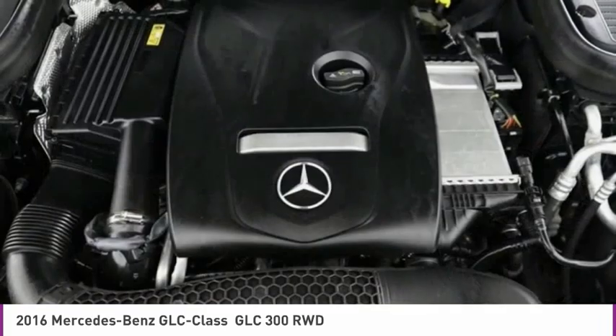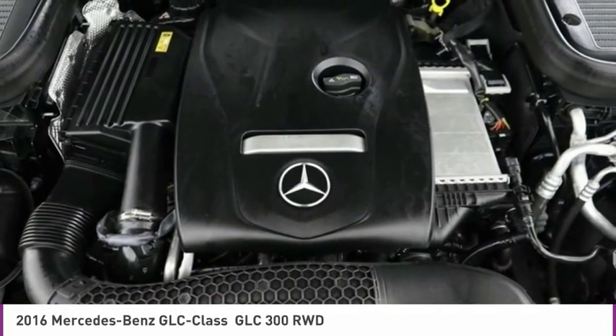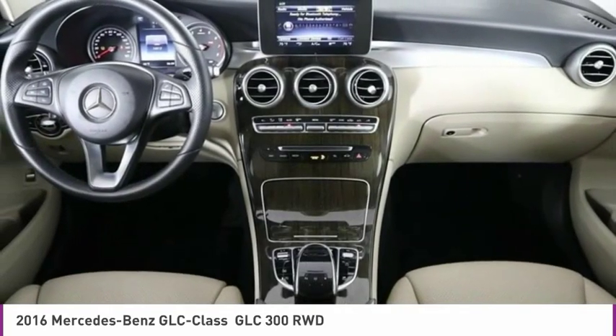Leather shift knob, panic alarm, driver vanity mirror. Drive away with a great deal on this vehicle. Call or stop in today.